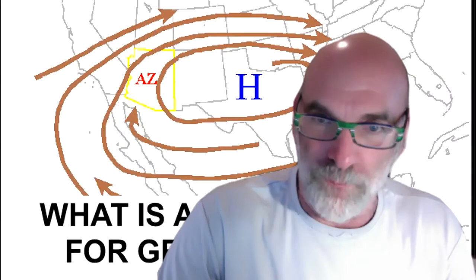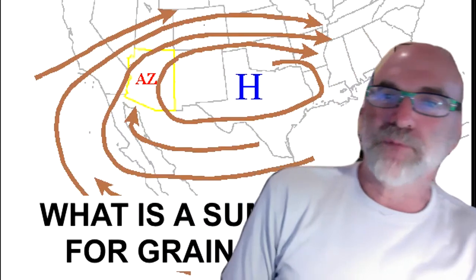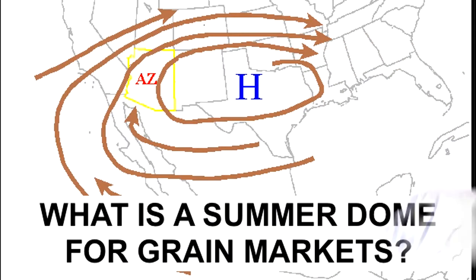Now, why am I showing this dome in India, or the Dome of the Rock in Jerusalem, or this dome on the top of my head? Well, we're discussing the Corn Belt Dome — the dome that you see here that can sometimes create bull markets in corn and soybeans.